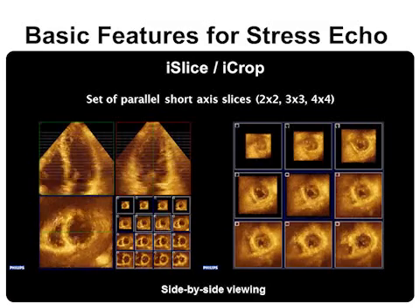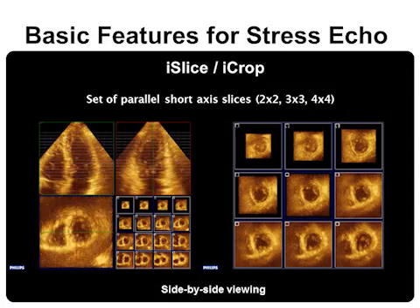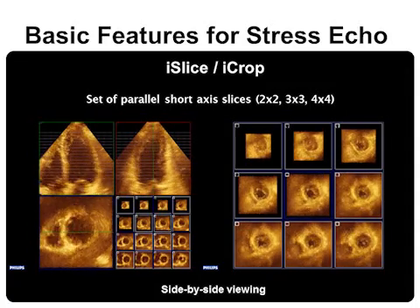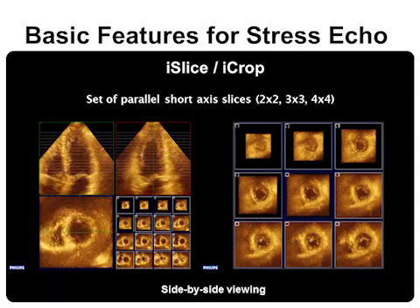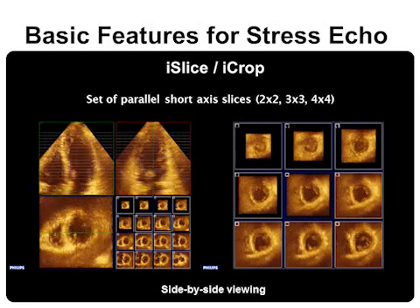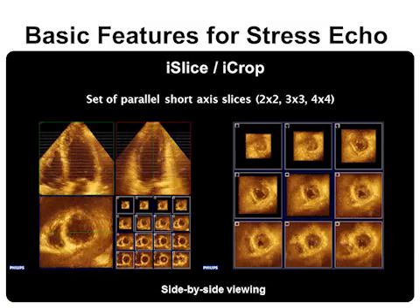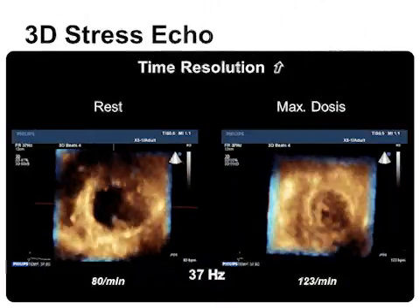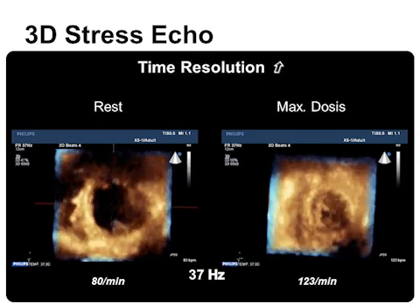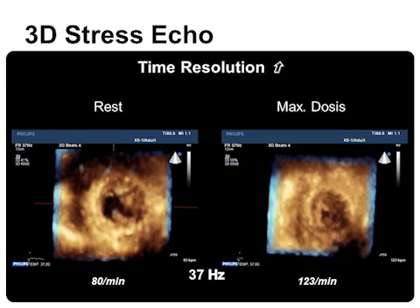There are several ways to qualitatively analyze 3D data sets of the left ventricle with regard to regional wall motion abnormalities. The slice technique creates a set of parallel short-axis slices, which can be shown as a 2x2, 3x3, or 4x4 set of panels. Synchronous side-by-side viewing allows systematic analysis of regional wall motion abnormalities. With a time resolution of about 40 Hz, wall motion can be analyzed well enough even during maximal stress with high heart rate, as seen in the right panel.